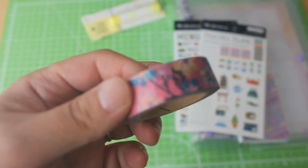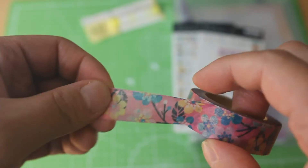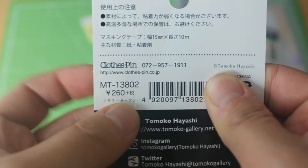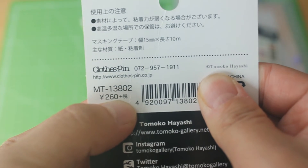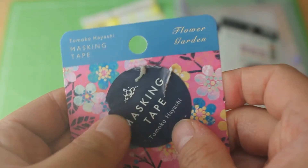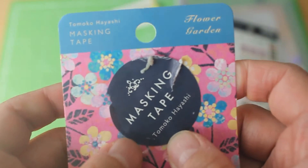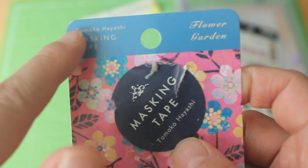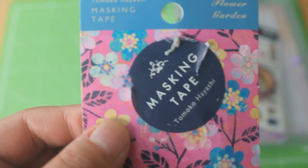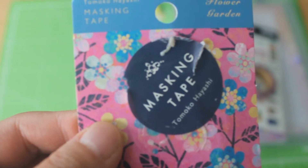Then we have a washi tape — I already unpacked it. It has a flowery pattern from a famous Japanese illustrator. This one is 260 yen plus tax, so 286 yen, which is about $2.70. The design is by Tomoko Hayashi, and it's from the company MT — the company that actually invented washi tape.